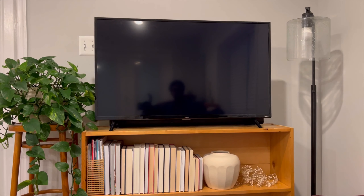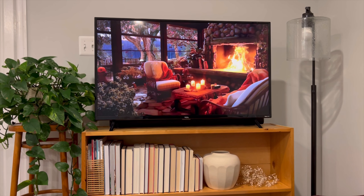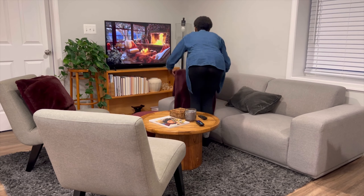While my kitchen is now all set for autumn, my living room has yet to receive its fall makeover.